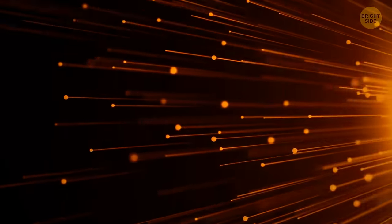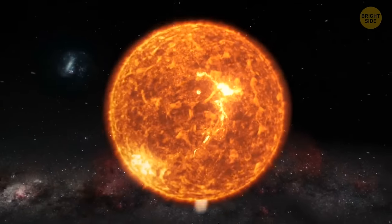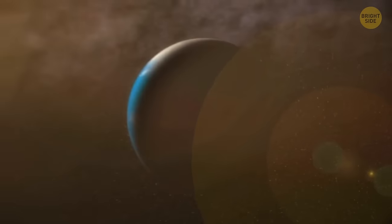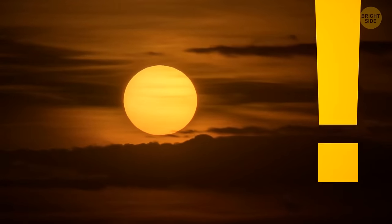A photon — the most basic particle of light — takes thousands, maybe millions of years to travel from the sun's core to its surface, but only 8 minutes and 20 seconds on average to get to your eye once it's at the surface. That means the sunlight we see is very ancient — older than the human race itself.